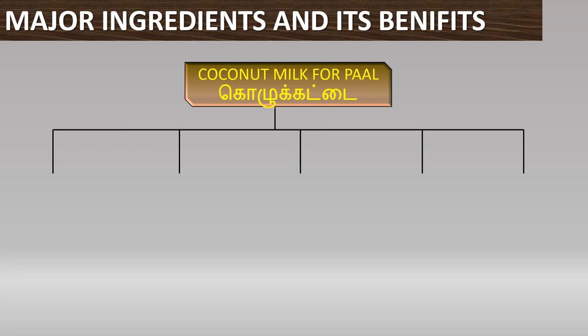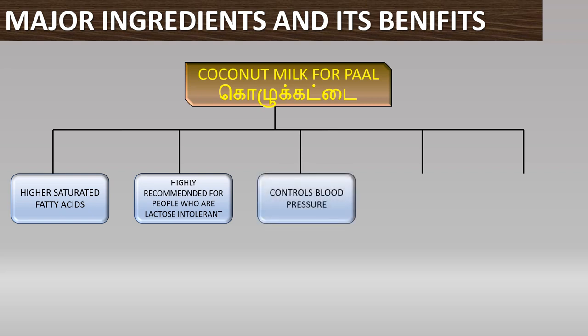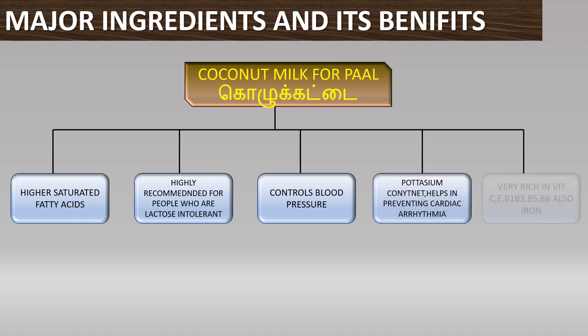The Kolkattai has many advantages. First, there are many saturated fatty acids. The blood pressure is controlled. If you are lactose intolerant, this is the Kolkattai you can consider.